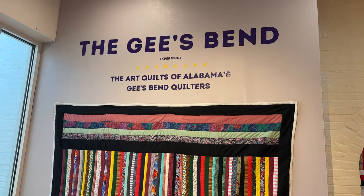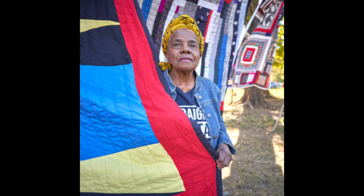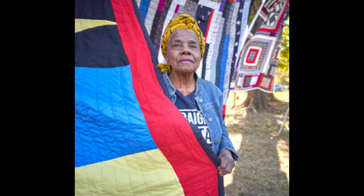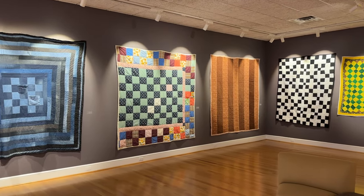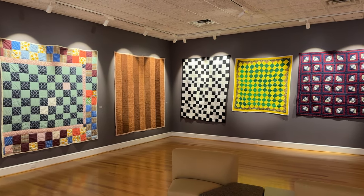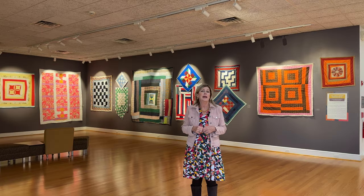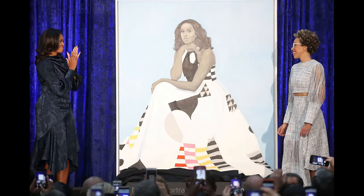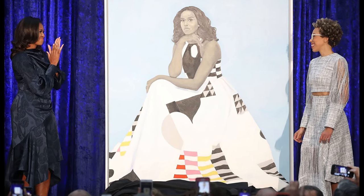Gee's Bend is a small community in Alabama. They are African-American women that started quilting in the early 19th century. Their popularity has been growing tenfold with their unusual designs that have never been seen before. They have had commemorative stamps made after them, and even Michelle Obama's official portrait — her skirt has a Gee's Bend design.